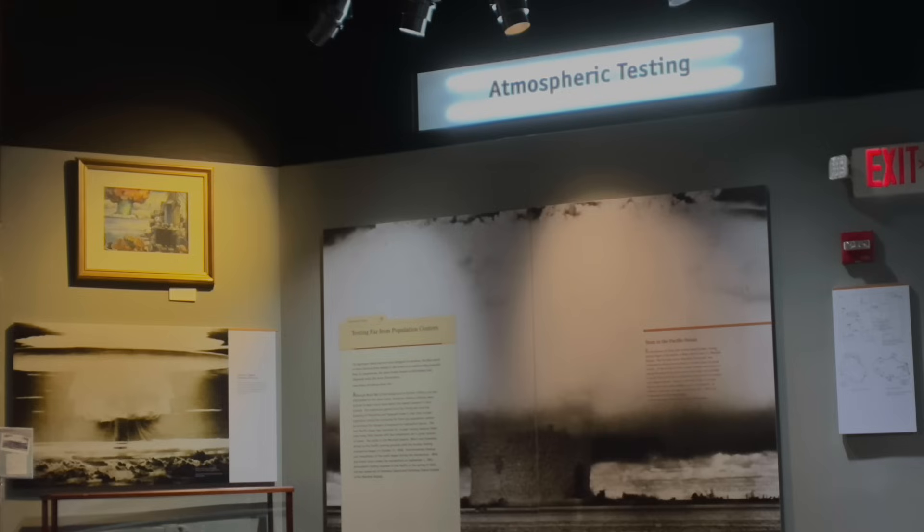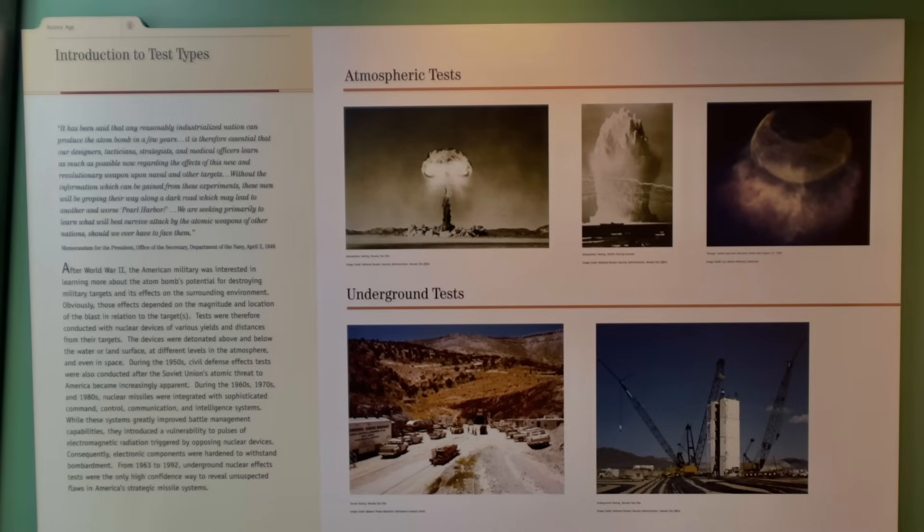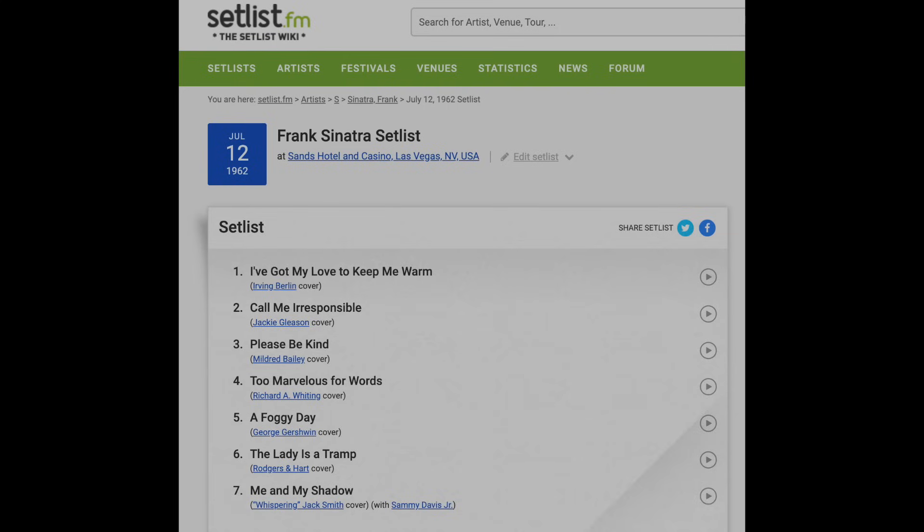With the Nevada test site, atmospheric — i.e. above-ground — tests like the Trinity explosion were conducted about 80 miles from Las Vegas. In 1962, the largest such test was conducted, about five times the size of the bomb dropped on Hiroshima. A week later, Frank Sinatra played a set list at the Sands Hotel.